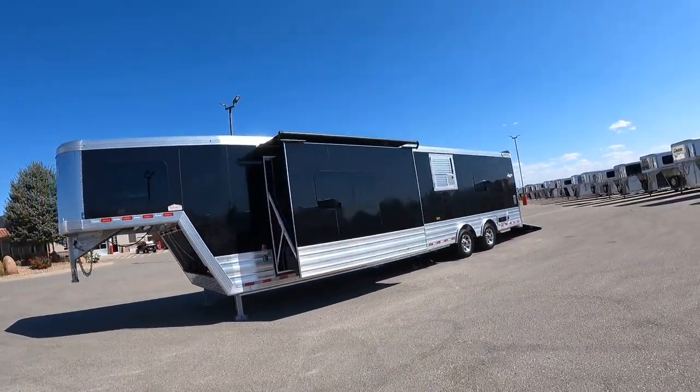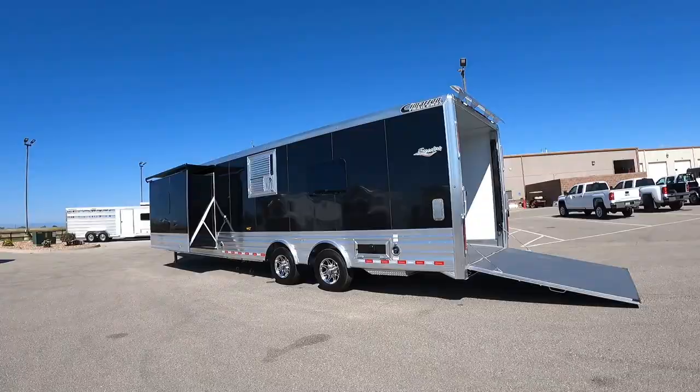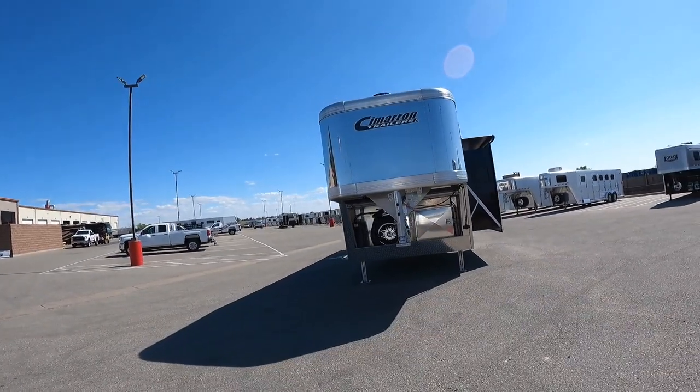Ladies and gentlemen, we have discovered a brand new style of RV. They kept saying they found out how well-built living quarters horse trailers are compared to other towable toy haulers and campers out there on the market. Let me introduce you guys to CJ. How's it going? Is this a horse trailer or what would you consider this? The manufacturer is Cimarron Trailers — they're more known for their horse trailers and livestock trailers, but they build a lot of living quarters horse trailers, and they thought it was a natural fit between Outlaw and Cimarron to build these toy haulers.